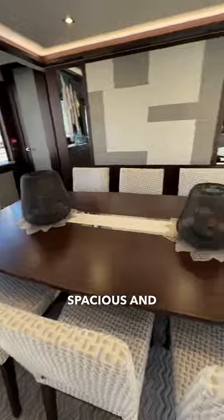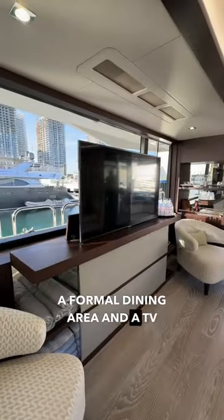The main deck stateroom is spacious and filled with natural light and features a formal dining area and a TV lounge area.